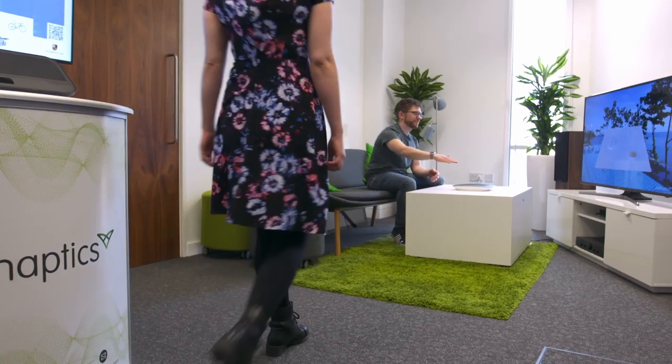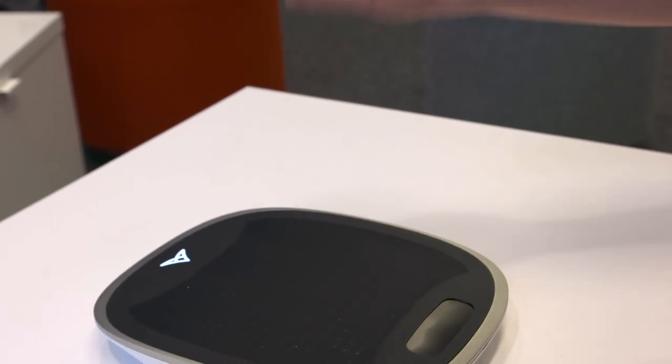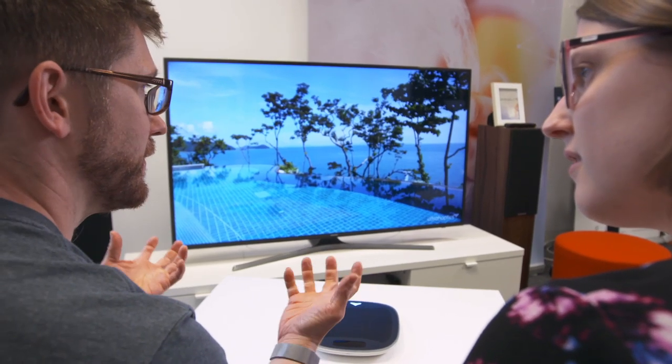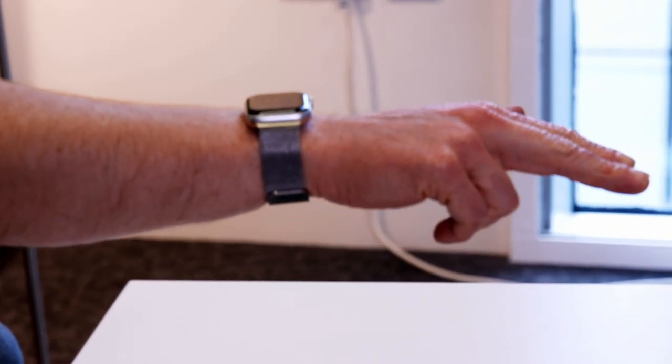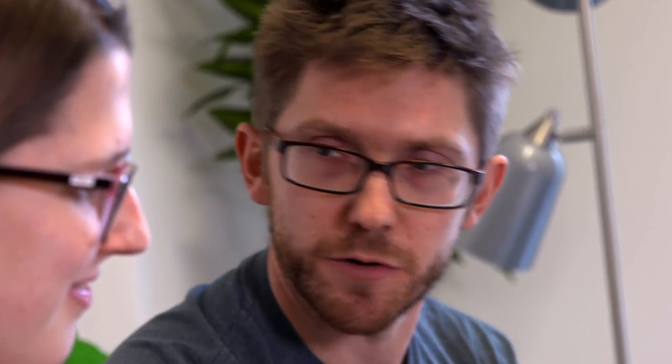More importantly for me, though, Anthony from Ultra Haptics reckons it's going to have a massive impact on computer games. If you're making a VR application or an AR application where you don't actually have controllers, this obviously allows you to create the feedback of interacting with stuff in the virtual environment. You can actually sort of reach out and touch things, so it gives that little extra level of immersion.